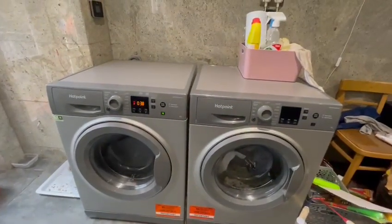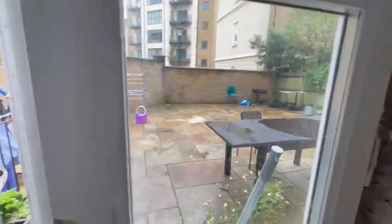There are two washing machines which are free for the tenants. And this is the entrance to the garden.